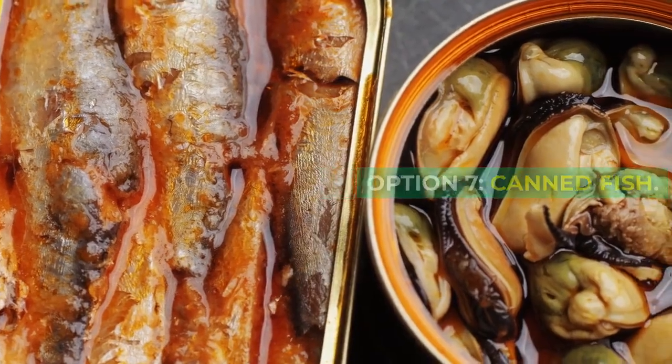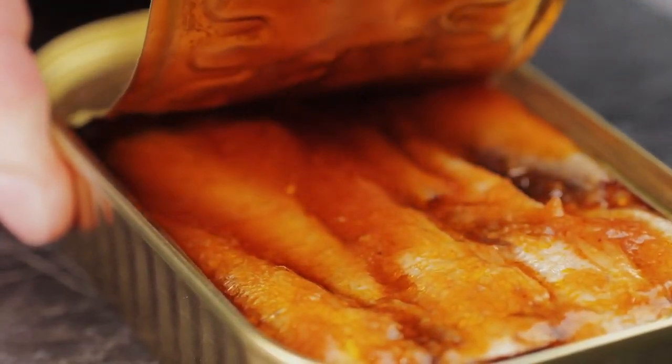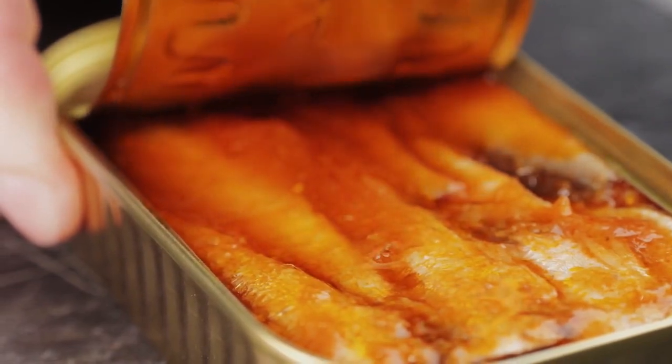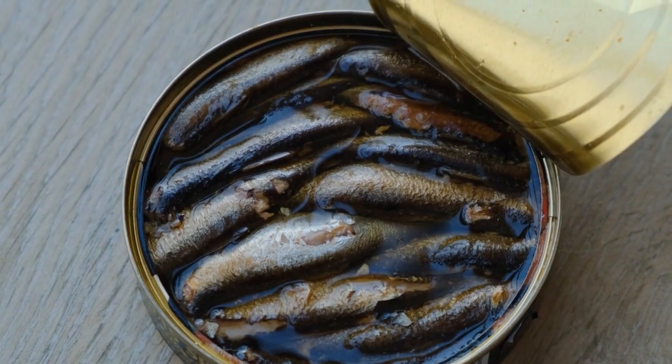Option 7: Canned Fish. Canned fish, like salmon or mackerel, can be a good source of omega-3 fatty acids. Make sure it's in water and not oil, and avoid any added seasonings or salt.